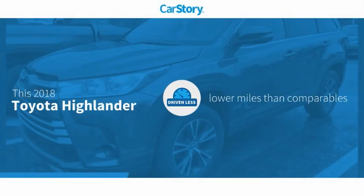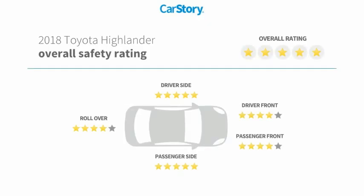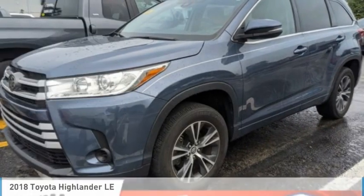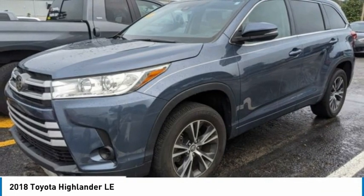Car Story Research indicates this vehicle as having lower miles with less wear and tear and has been listed as an IIHS Top Safety Pick with these ratings. Make a great choice today with the 2018 Highlander. The Highlander is the SUV that's thought of everything.